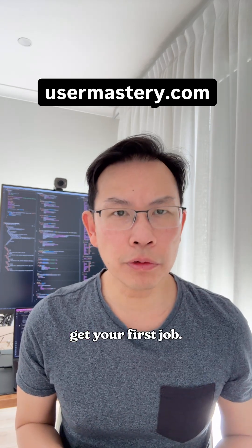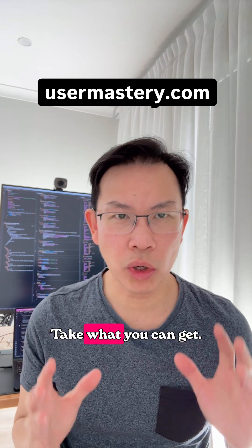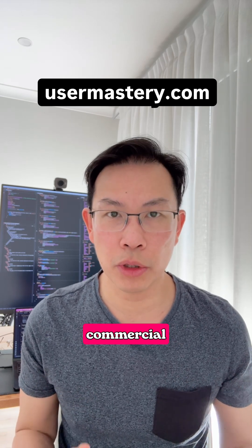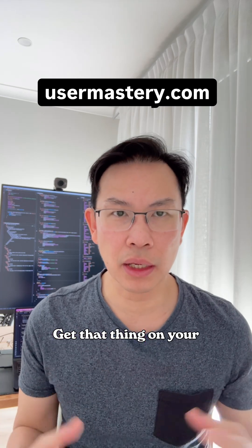Number three: get your first job. Any job. Your first role doesn't have to be perfect. Take what you can get. Get real-world commercial experience and collaborate with real teams. Get that thing on your CV.